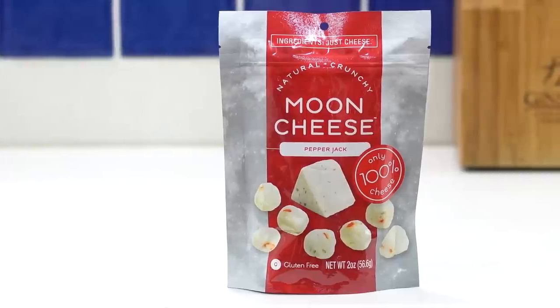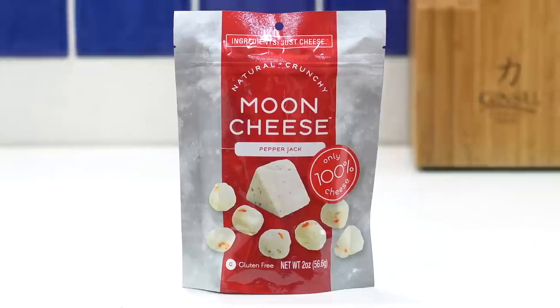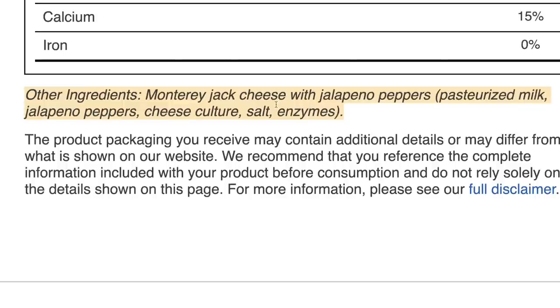So the first keto snack idea I have for you from Whole Foods is moon cheese. As you guys know, I love crunchy keto snacks, and moon cheese is just that. It's crunchy, it's cheesy, it's salty. There's a lot to love about moon cheese. Number one, it only has three ingredients — at least this one does: cheese, jalapenos, and salt. So that makes it a very clean keto snack idea.